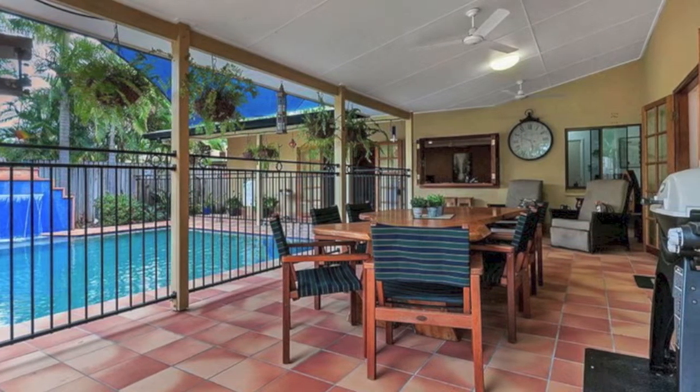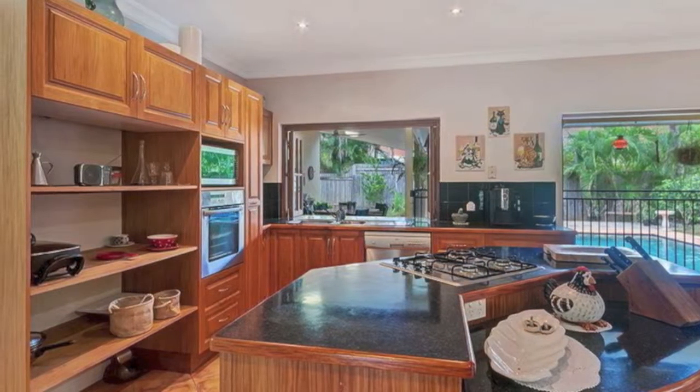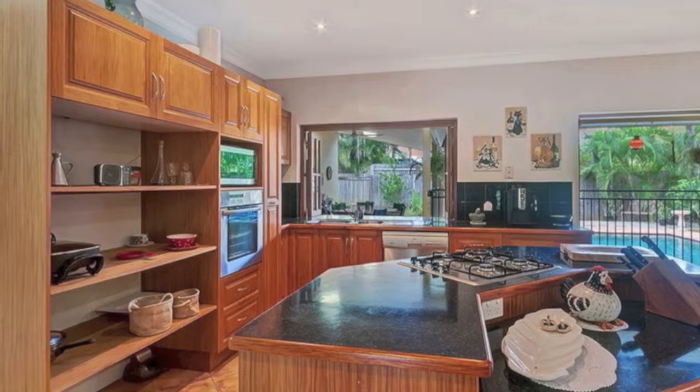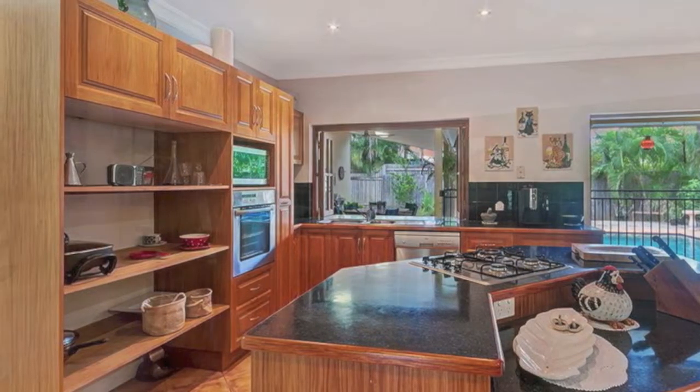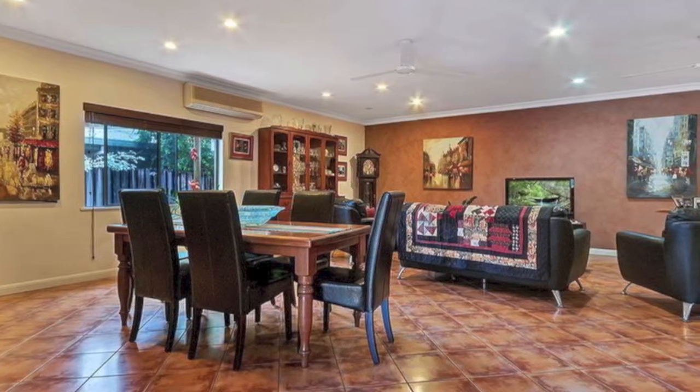For those who love to cook, the timber kitchen incorporating a servery to the patio through timber and glass bifold windows, a large space to fit the fridge of your choice, and a breakfast bar and island workbench with a cooktop, is the focal point of the open-plan tiled living area.